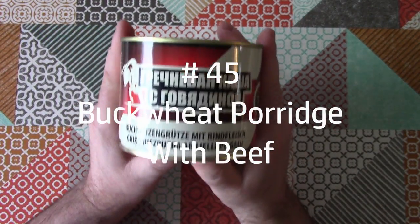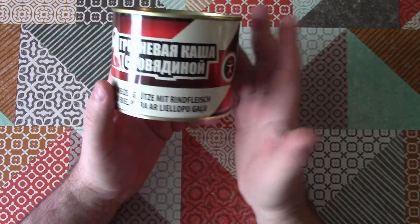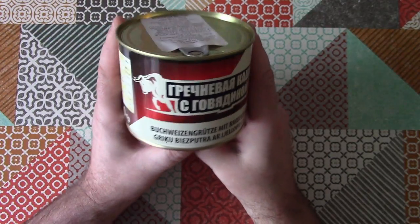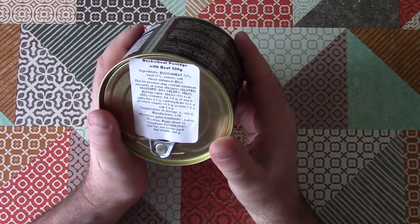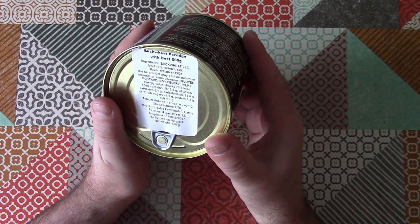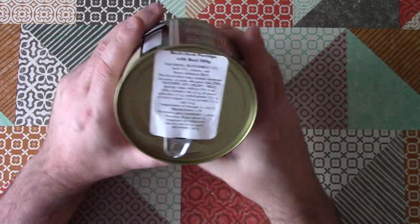Buckwheat porridge with beef. I'm not really sure what this is actually going to be like. I presume this is meant to be a kind of stew type thing made from grains and fortified with a bit of beef. Let's have a look at the ingredients: buckwheat 72%, beef 17%, onions, salt, flavour enhancer. Not really a lot more to say about what's in the can.